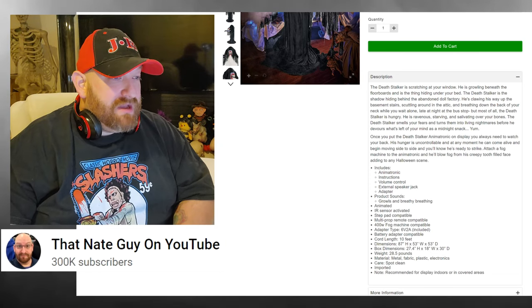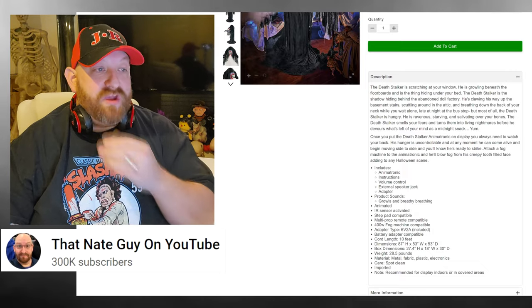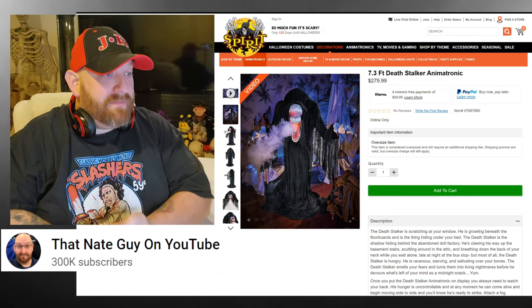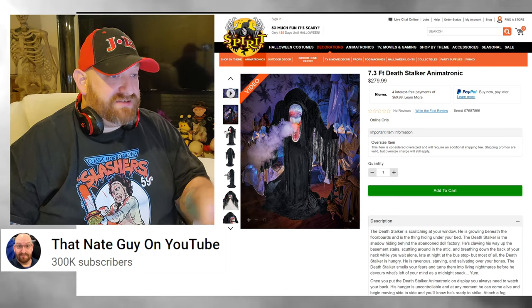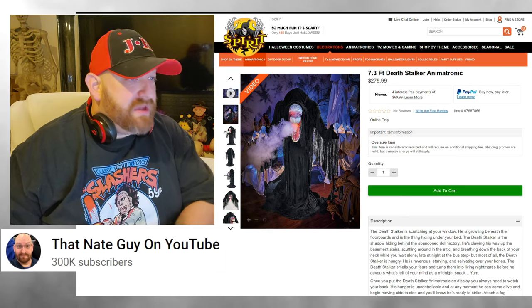Let's go ahead and look at some of these pictures here. The website is being kind of weird — they must just be getting slammed by people right now looking at these things and buying them, because the pictures are not coming up how they usually do. We can't enlarge them, but we can look at them as they're presented here and they should look okay to you guys on this video.